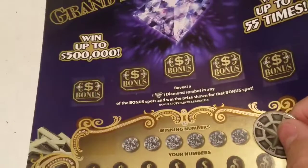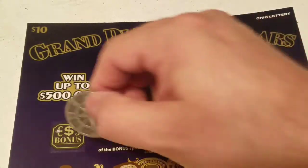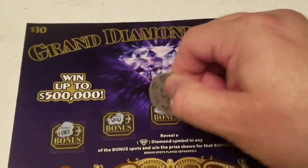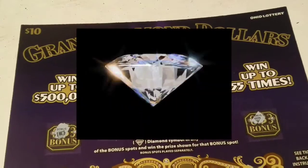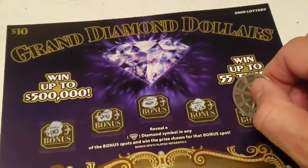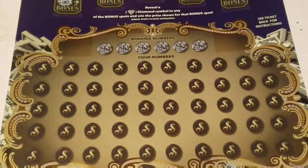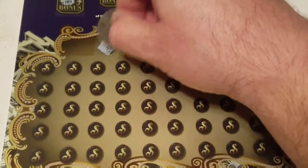All right, so we're on ticket 17. First bonus spot is a safe, bowtie, wallet, clover — oh my gosh, we hit the diamond! We hit the diamond! I can't believe we have back-to-back wins on these two tickets. Yes, that looks very nice to see that diamond symbol. Before I start falling in love with it, let's see what else this ticket can reveal.